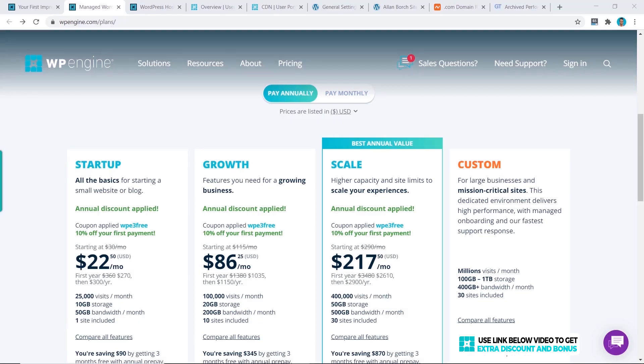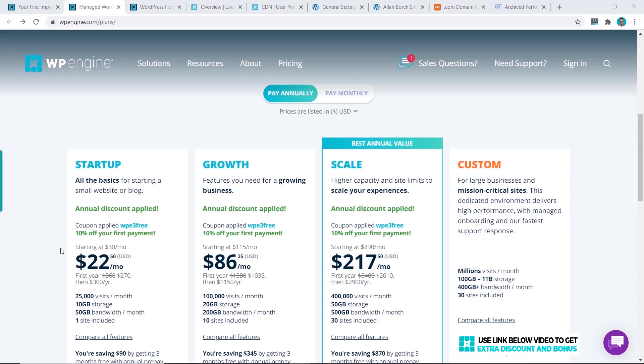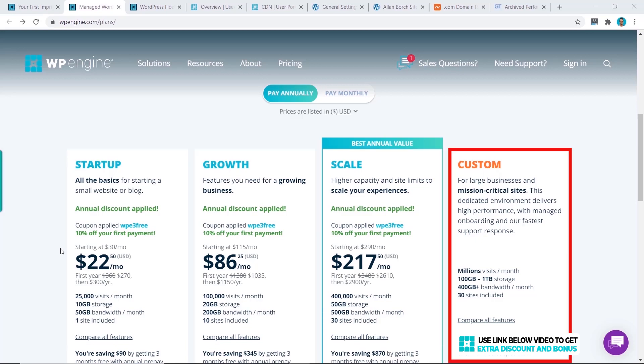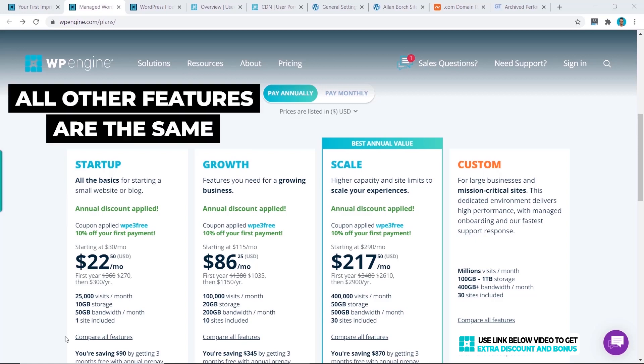With my custom discount applied, you can see there's a 10% discount on the existing price. WP Engine has three main plans: Startup, Growth, and Scale. If you need more than that, you can choose the custom plan. The main differences between the three plans are the number of visits per month, your website storage, and the number of websites you can have. All other features are the same between the three plans.